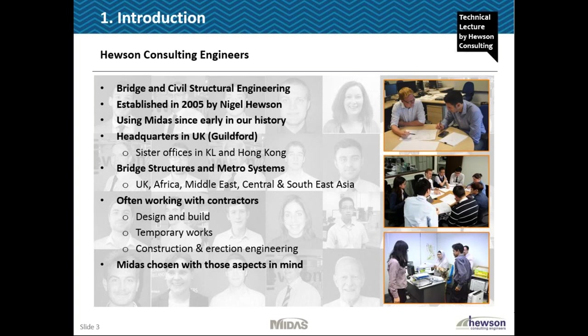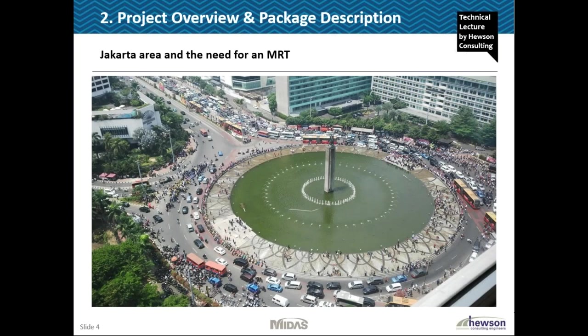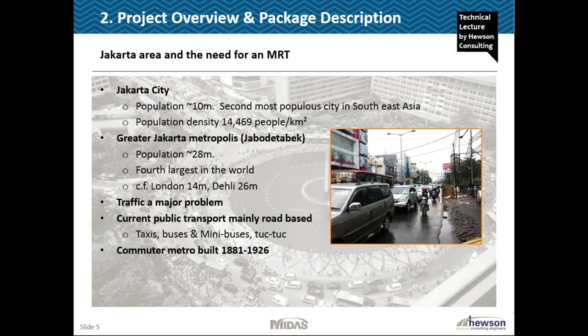Some brief overview about Jakarta MRT. If you've been to Jakarta the first thing you'll notice is traffic, and you can see that in this picture. Traffic is a major problem in Jakarta - it can go from totally clear roads to gridlock within a matter of minutes, and when I say gridlock I mean it can take hours to get quite a short distance. It's a huge city with a population of about 10 million. It's spread over quite a large area and looking at the greater Jakarta metropolis it's got a population of about 28 million which is the fourth largest in the world.